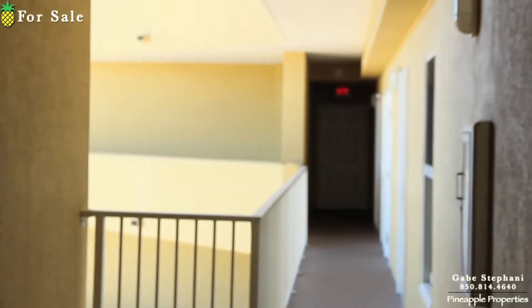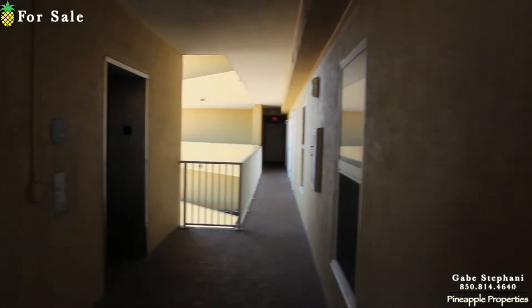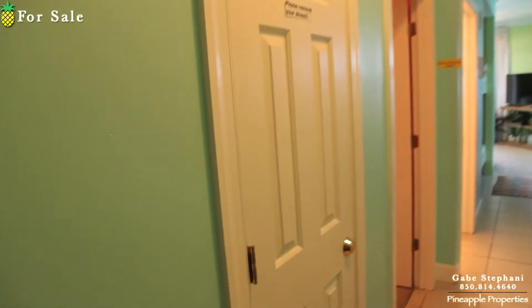I'm here at Twin Palms just outside 1603. At the end of that hall, there is an owner's storage closet that is included with this condo. That's kind of cool if you have your sandy beach toys and whatever — you can put them in the storage closet out there.